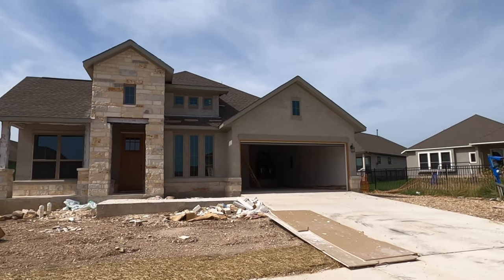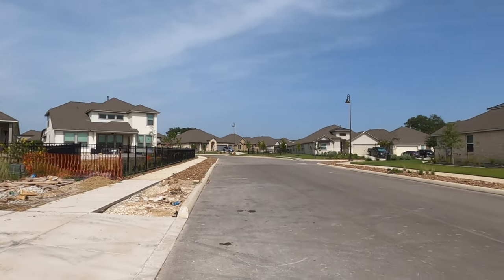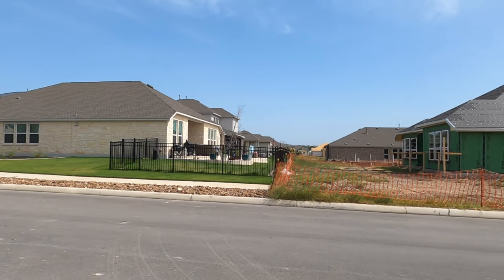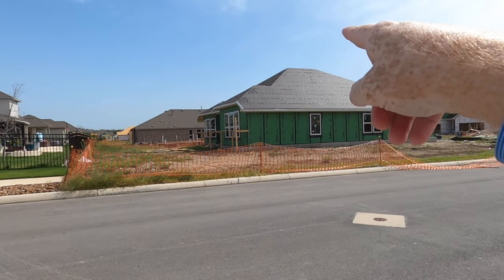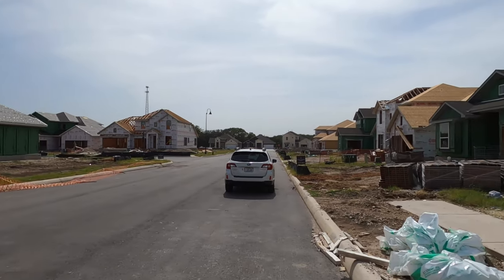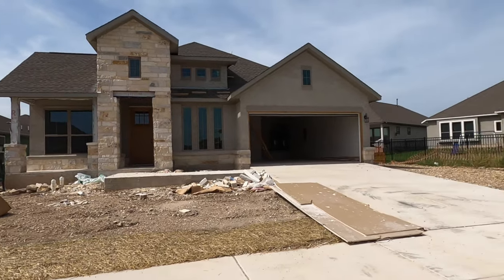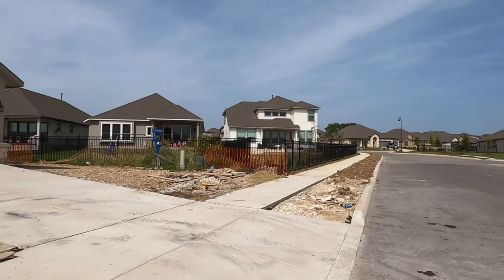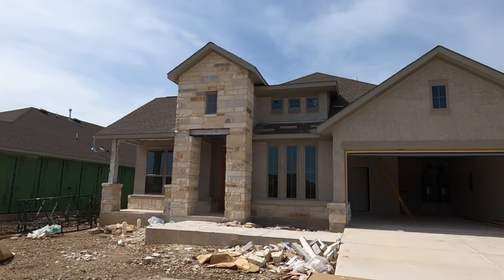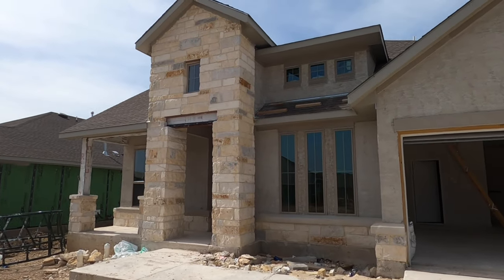This is a nice home — definitely got work left to do. While I was shooting the amenities tour, one of the sales reps for the development told me about the amazing pond that's actually in this section of Esperanza, just a couple of blocks down, where you can go fishing too. All these little mini communities inside Esperanza are gated, and this is Boerne ISD, which is an amazing school district. Let's head inside this gorgeous — well, soon-to-be gorgeous — home built by Coventry Homes.